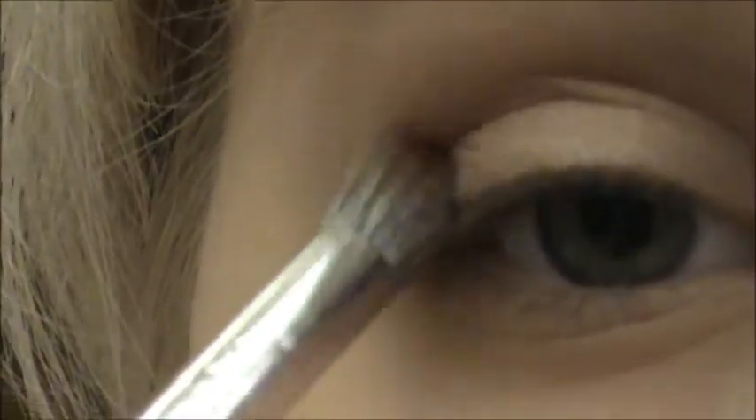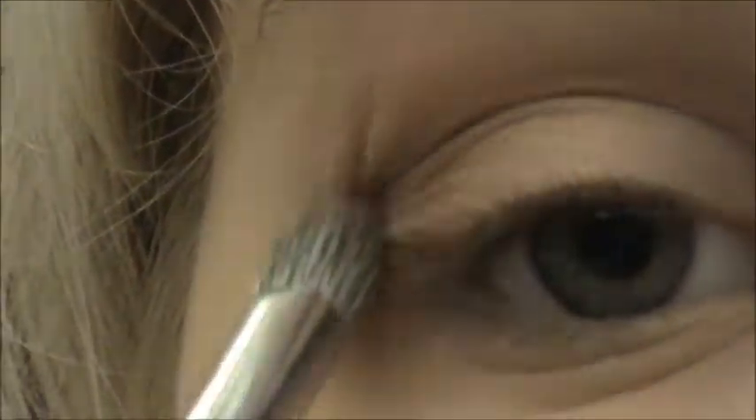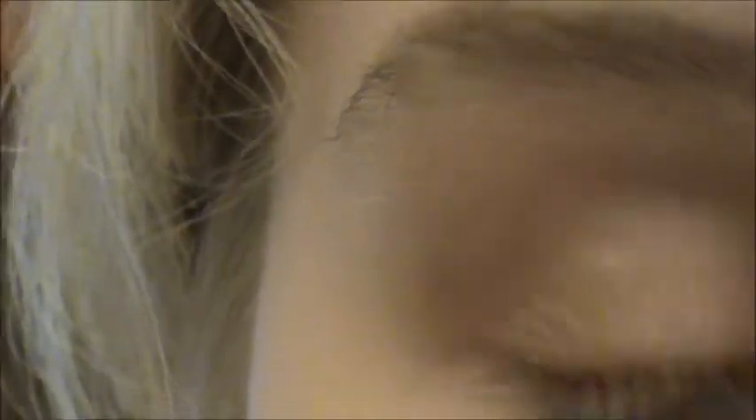Next, I'm going to take Wood Winked by MAC with a Sonia Kashuk crease brush. I'm going to take some of that and put it in my crease, but make sure it doesn't go too far up. We want to keep it right in the crease because the eyes are supposed to be very subtle and natural. I'm going to take a little bit more and work that into the outer V.